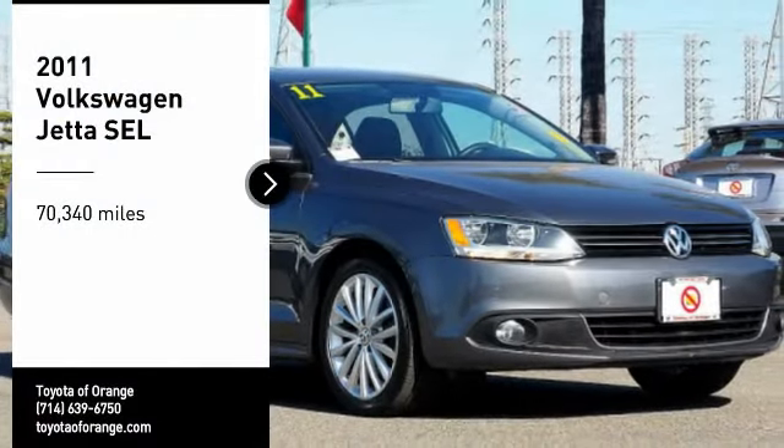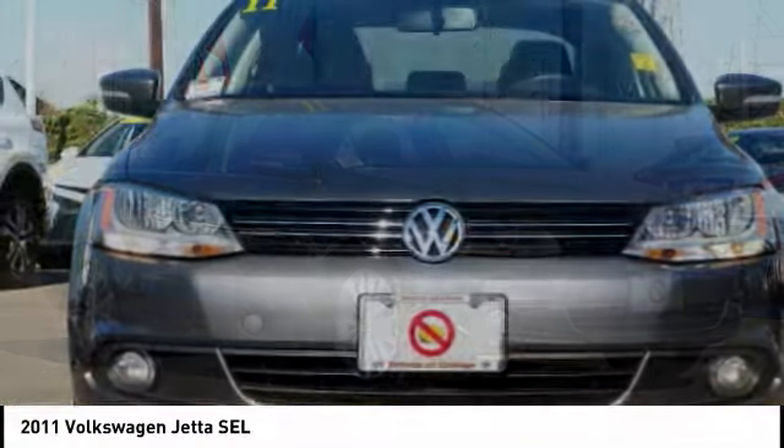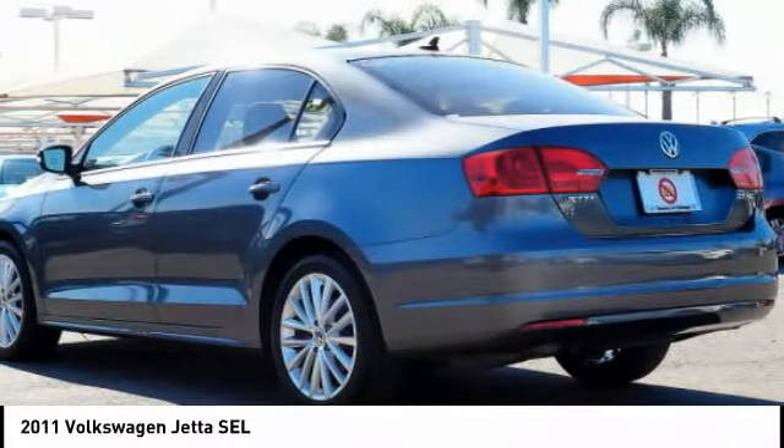We are pleased to show you the 2011 Jetta. The Jetta is a premium car that is family-friendly with a great price. Agile and confident handling. Volkswagen Jetta.